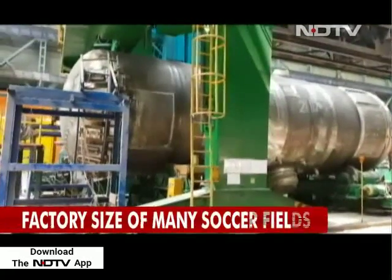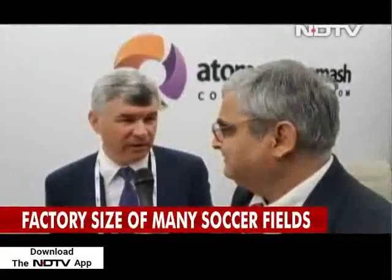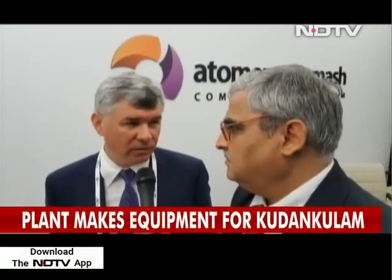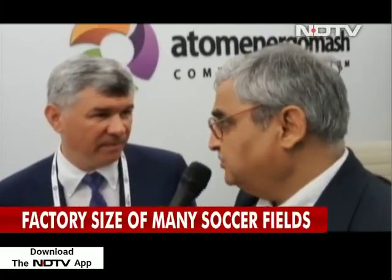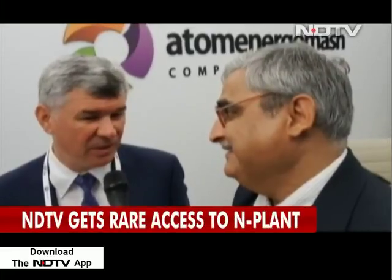Each reactor costs upwards of 40,000 crore rupees and delays are expensive. Everything is very good and we are sure that we deliver our main equipment on time, because right now we produce a lot of equipment and we are ready to start to deliver it by the end of this year. We are also looking at Kudankulam 5 and 6 and we hope to sign this contract during this year. We understand that Indian customers closely oversee some special equipment and especially main equipment. It's not so good for production but it's very good for the customer.